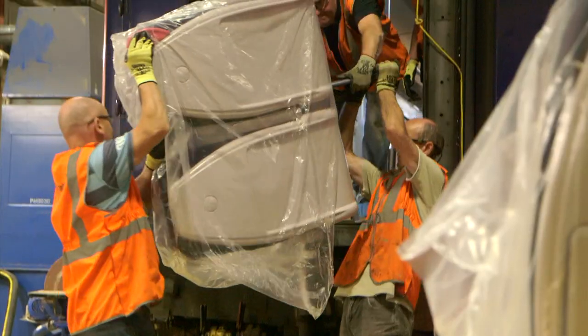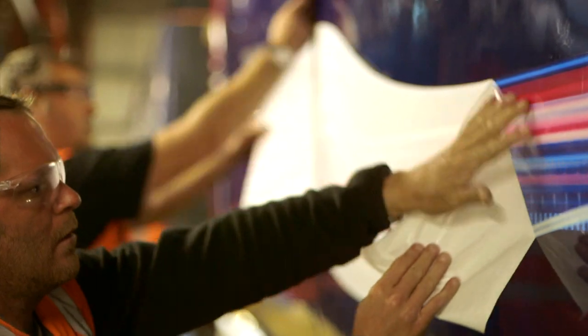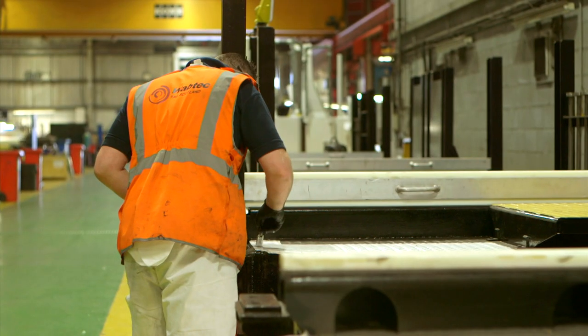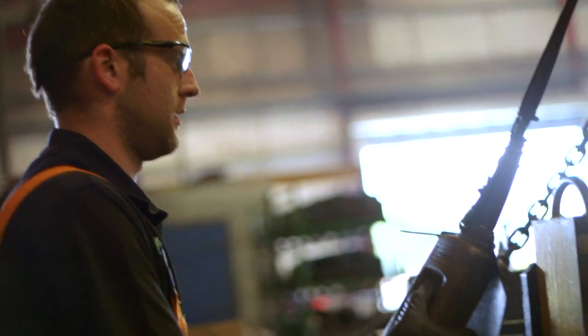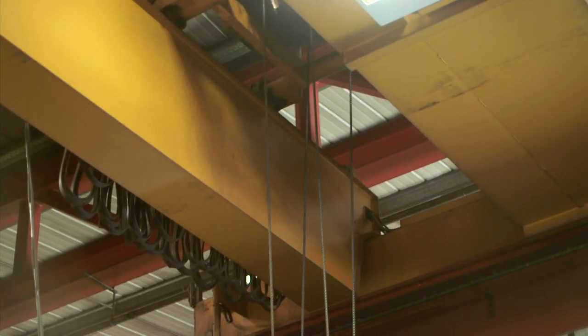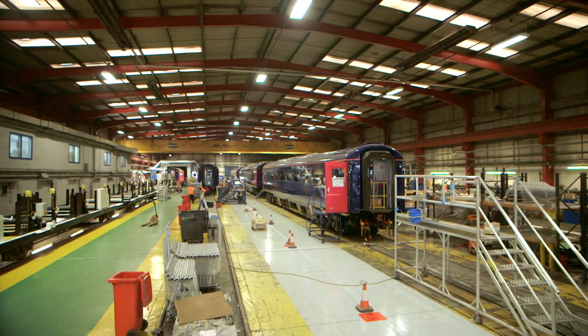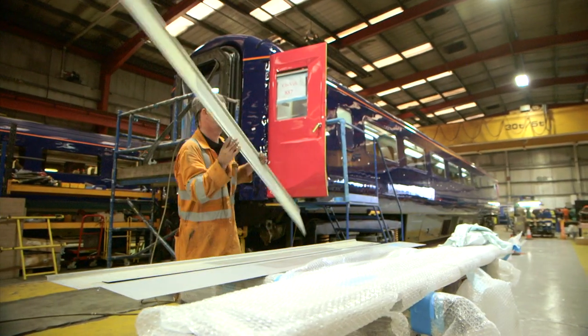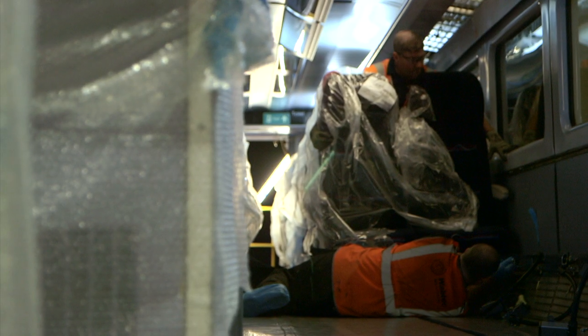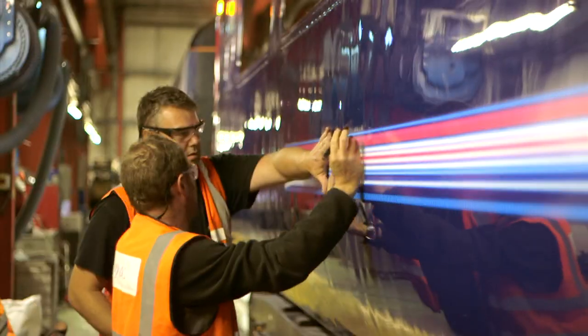The Vehicle Shop specialises in C6 and C4 work, including full external paint together with freight wagon refurbishment work. It is rail connected and has overhead crane lifting capacity of up to 60 tonnes. In addition to this, there are four 35-tonne Eurogamma jacks, providing a maximum jacking capacity of 140 tonnes.